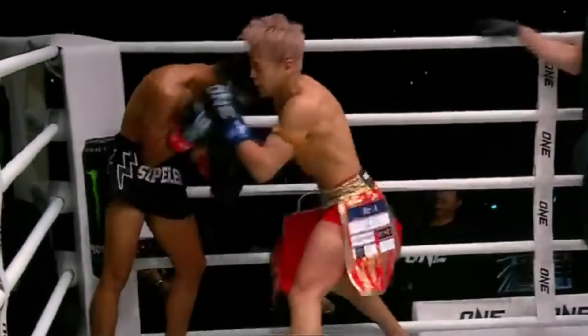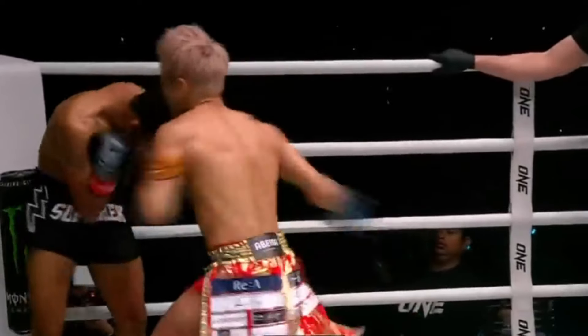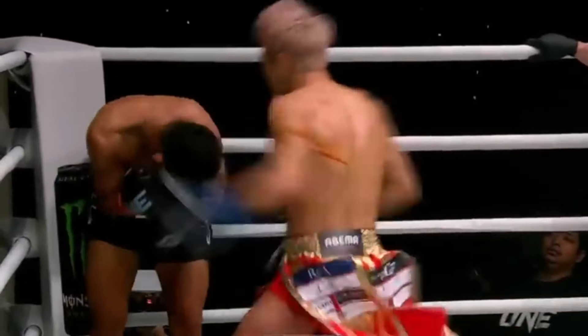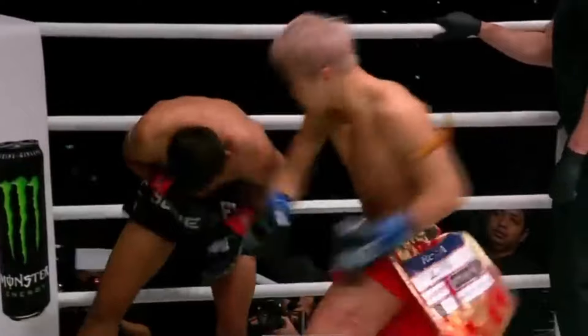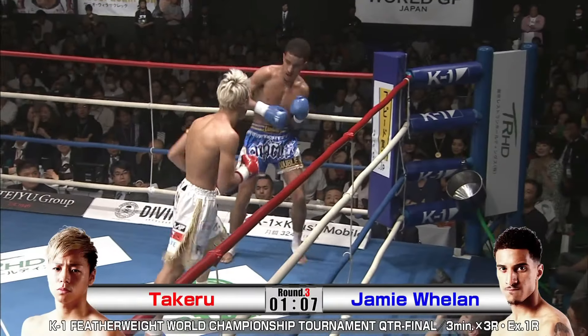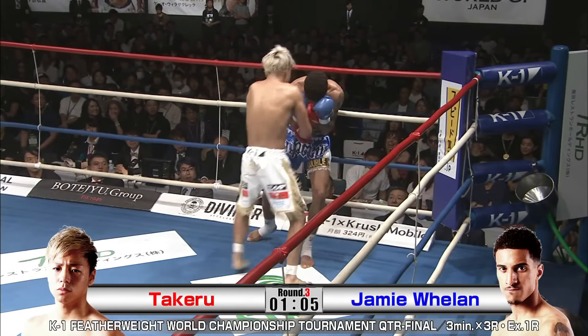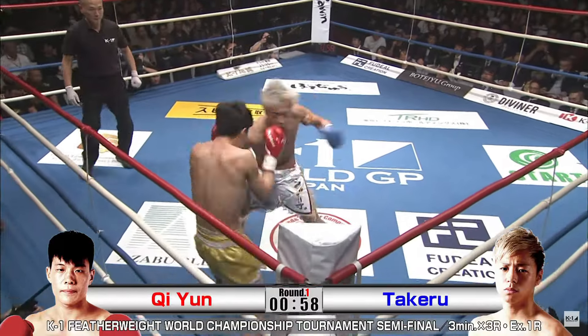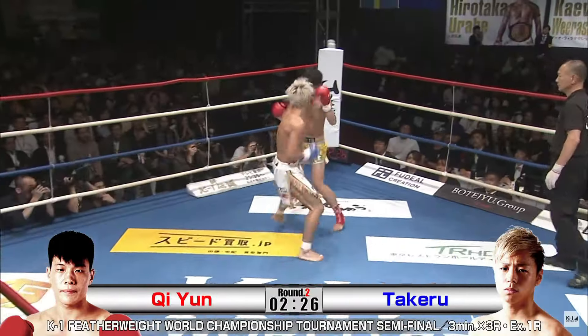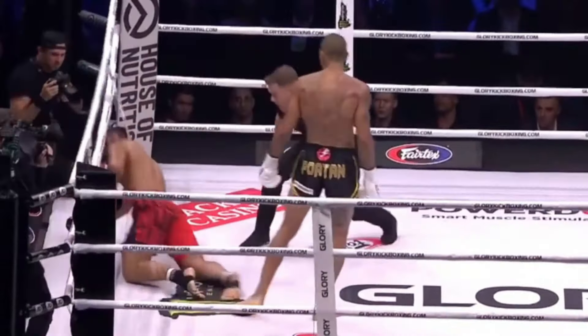Throwing left hook into right hook, or vice versa, is a great way to deliver power punches in quick succession, as the rotation of one punch can flow straight through into the next. As Takeru mixes up the head and body so frequently, he makes it very difficult for an opponent to defend correctly. Another favourite of the Japanese buzzsaw is the dipping right hand — taking his head off the line with the right hand to pitch a hook as he brings himself back up. This is a favourite for many fighters that favour the left hook; Alex Pereira is another great example of using the same methodology.